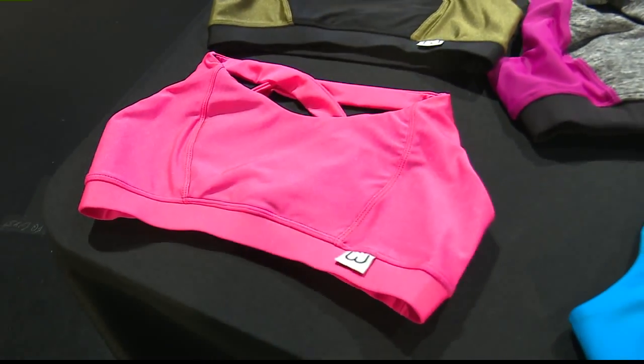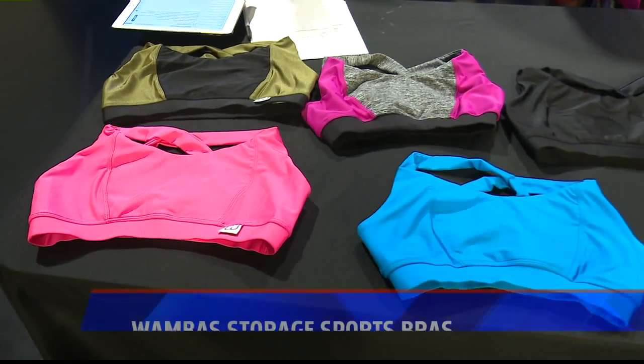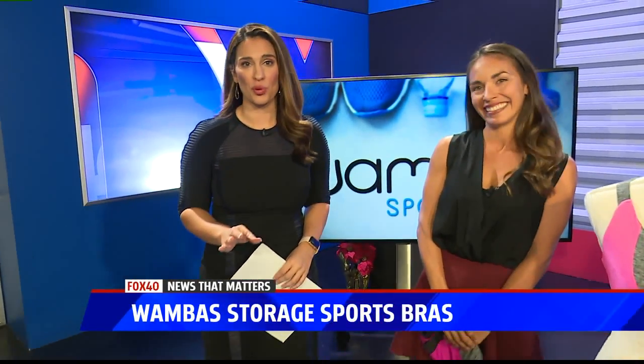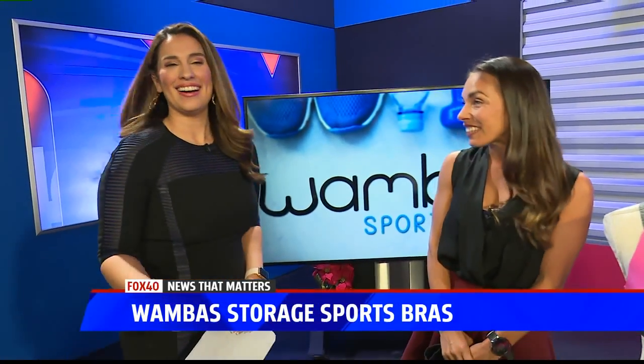Ladies, leave the bags at home. You can now take your essentials with you by stashing them in your sports bra. Jessica Dorsey is here to tell us about the comfort and convenience of Wombus Sports Bra. She's the CEO and the creator of this brand. Good morning! Thank you so much for having me.